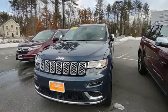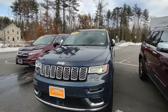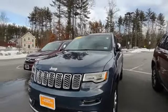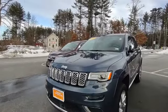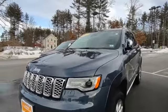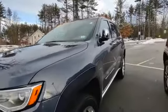Hey, it's Jeff over at Contemporary Automotive, taking a look at this 2020 Jeep Grand Cherokee Summit. This is a certified pre-owned vehicle with a seven-year, hundred-thousand-mile powertrain warranty. It has nice LED lights, fog lights, and headlights, along with nice 20-inch wheels.